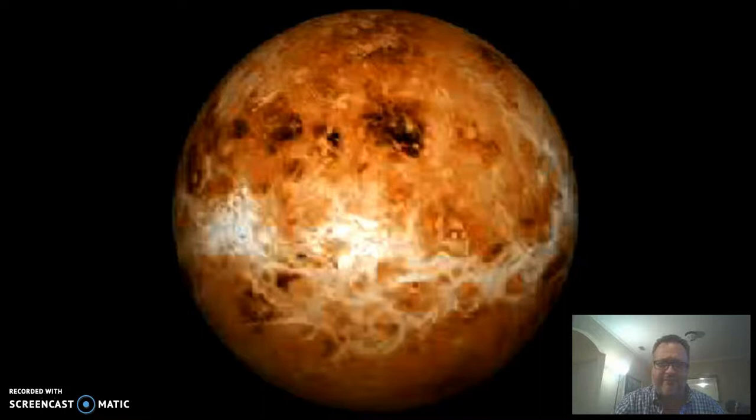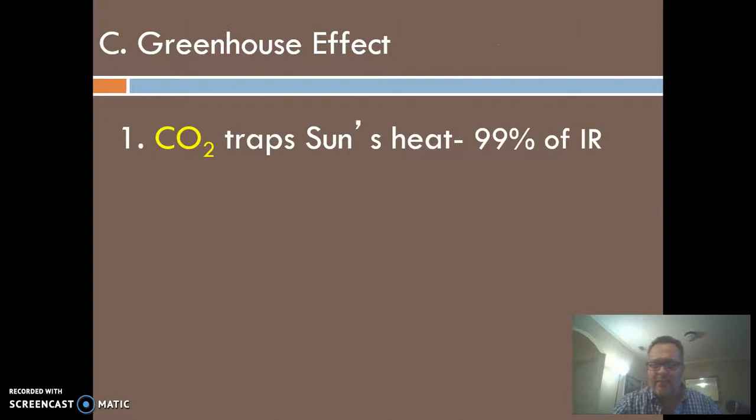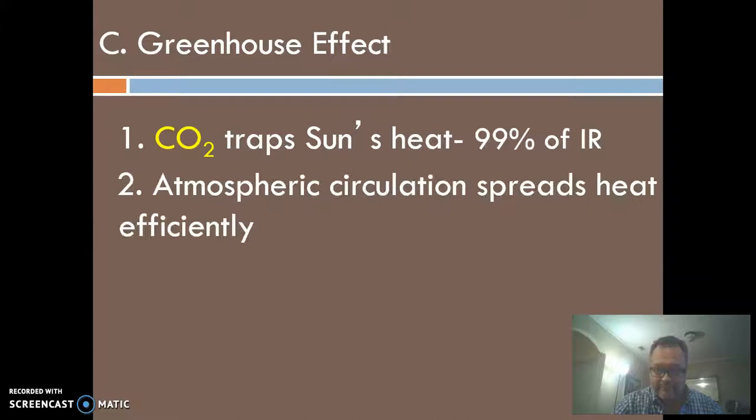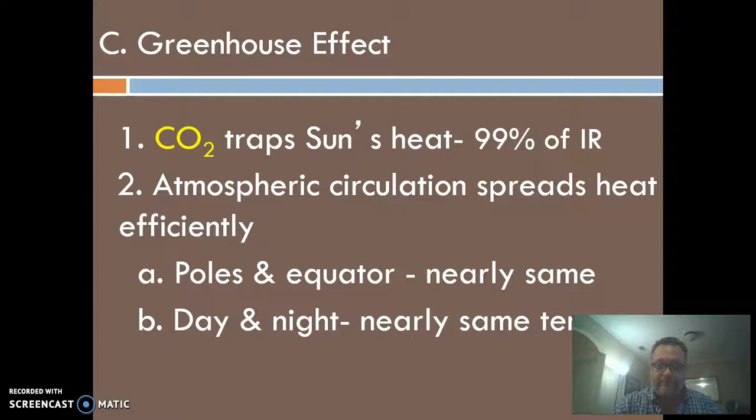Carbon dioxide acts as a greenhouse gas — just like the glass of a greenhouse traps heat, carbon dioxide traps infrared in the same fashion. One result of having this thick carbon dioxide atmosphere is that it spreads heat all over the planet — the exact opposite of Mercury and the Moon, which have no way to transfer heat from one side to the other. Venus is very consistent: it's just consistently crazy hot, about 800 degrees everywhere — night and day, equator to poles — because of that thick blanket of air.